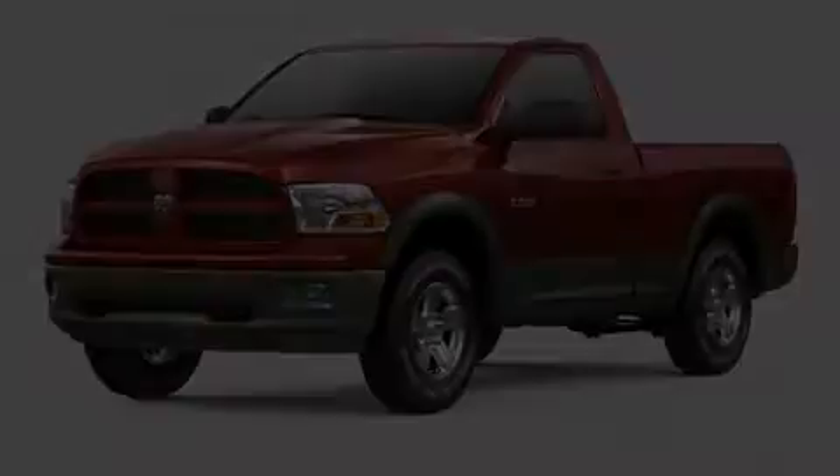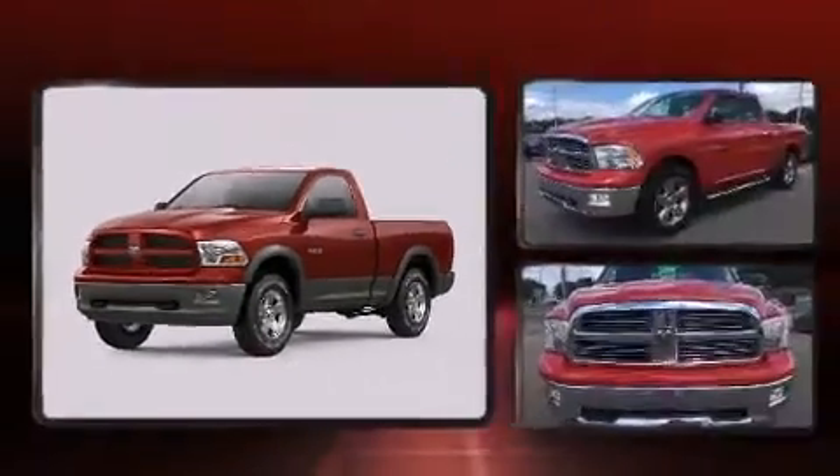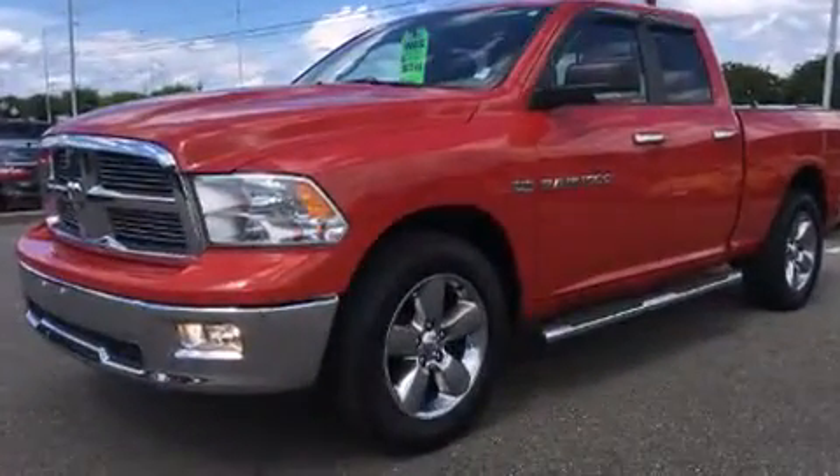Discerning drivers will appreciate the 2012 Ram 1500. It features an automatic transmission, rear-wheel drive, and a powerful eight-cylinder engine.